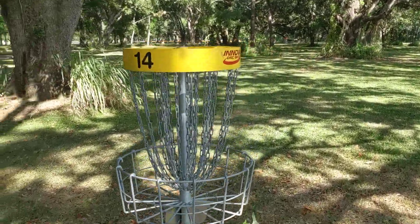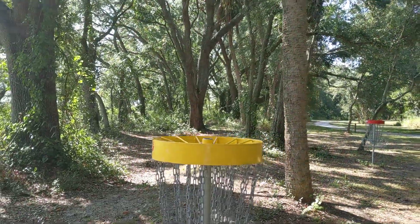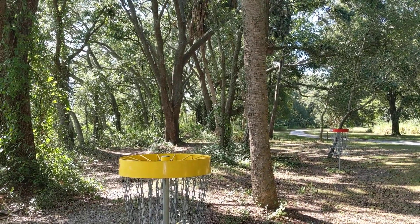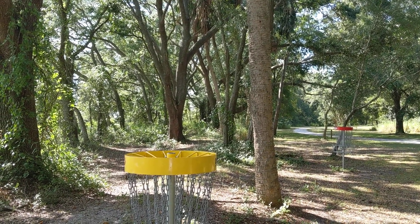Nice little hole — another short one. Most of the holes are a lot longer. There's the other perspective. See you later.